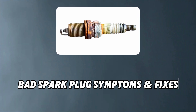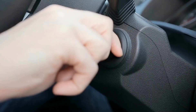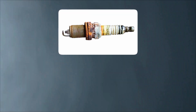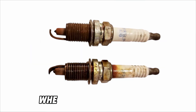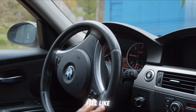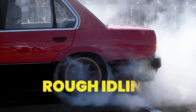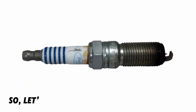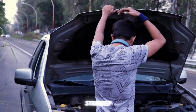Bad Spark Plug Symptoms and Fixes. Hey everyone, welcome back to the channel The Engine Fixer. You turn the key, but the engine sputters. Believe it or not, a simple $5 spark plug could be the problem. When spark plugs go bad, even the most reliable car can feel like a sluggish old clunker. Hard starts, rough idling, or a sudden loss of power — these are all warning signs. Let's learn how to spot bad spark plugs before they leave you stranded.